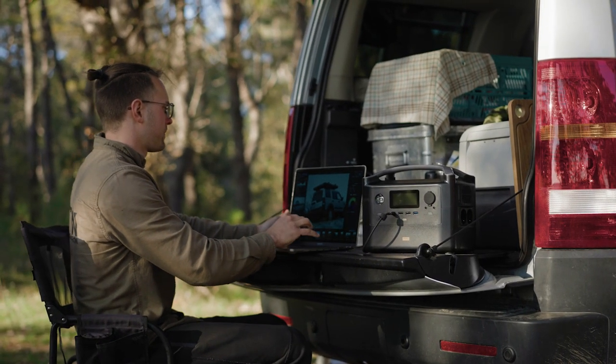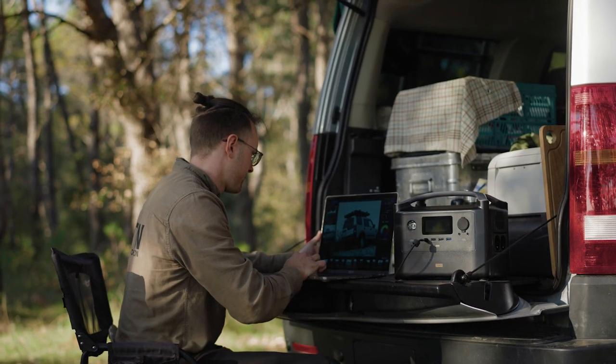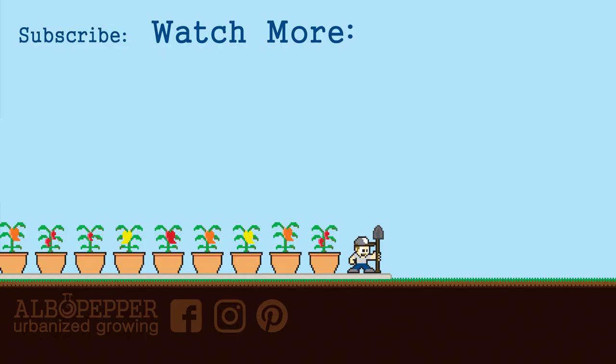Do you have a power station, or are you in the market? What would you use it for? Share your ideas in the comments. If you are a regular on my channel, I appreciate your support — happy gardening.